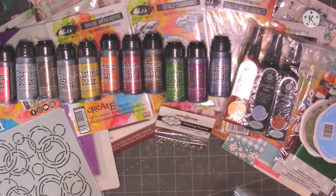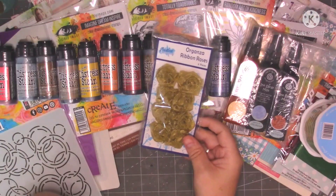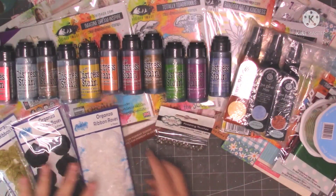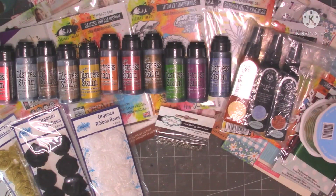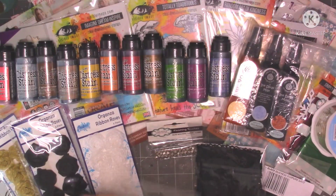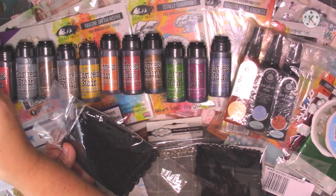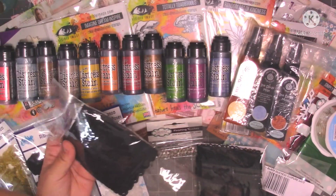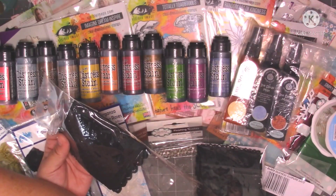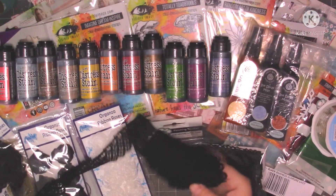I've never come across this website before — craftclearance.co.uk — I will leave a link if you want to have a look. Then I've got some of these lovely organza fabric roses — I've got gold, black and white, they were a pound each. I've got some different laces, they're all black but they're different. The lace was a pound each — three yards on each.